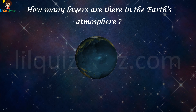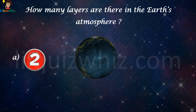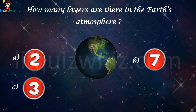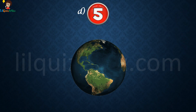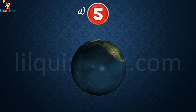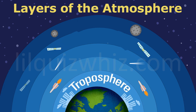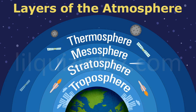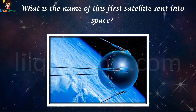How many layers are there in the Earth's atmosphere? Is it A) two, B) seven, C) three, or D) five? The answer is D, five. The five layers of the atmosphere are the troposphere, stratosphere, mesosphere, thermosphere, and exosphere.